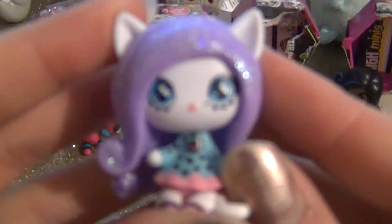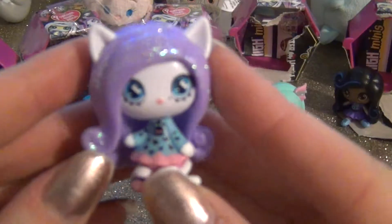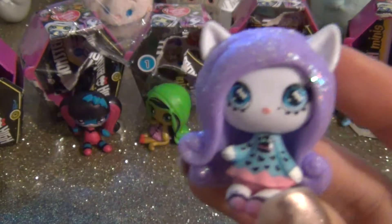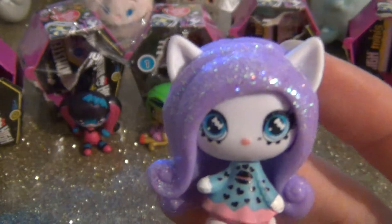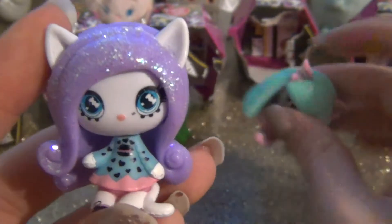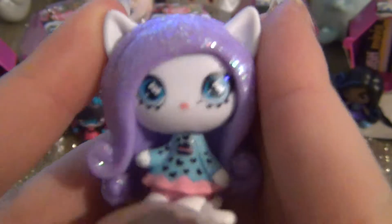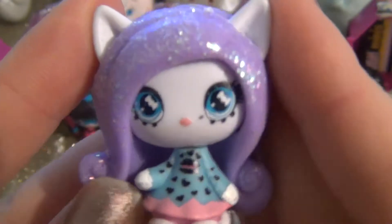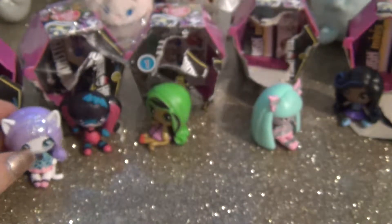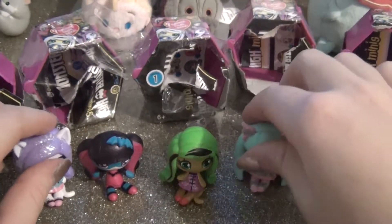This one is so cute — I think she's a candy girl because she has glitter in her hair. It's between these two, but since the other one had a little defect, Caddy wins! Oh my gosh, she is so cute — look at her little eyelashes. How cute are these wave two Monster High minis? These are beyond adorable, I'm going to have to go buy more tomorrow!